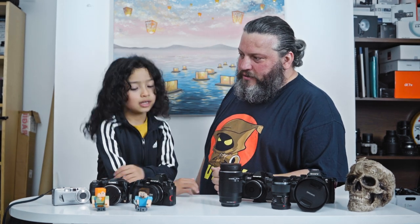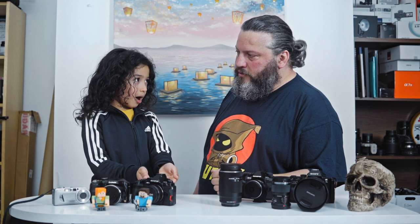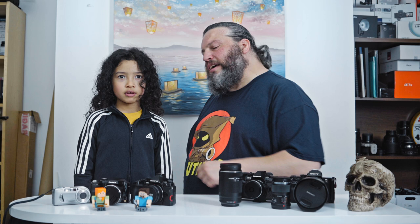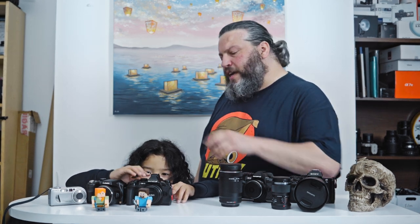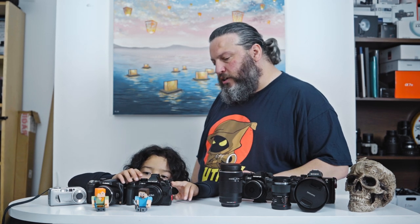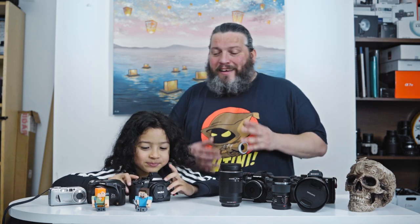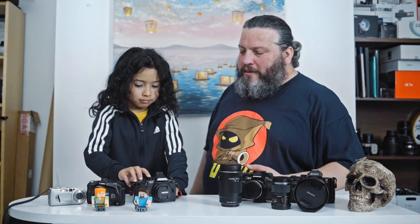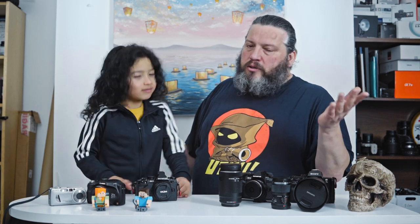Do you know all the controls on this camera? He thinks he does, but there are buttons he doesn't know the function of. He never presses the info or menu button. As you can see, kids like that it has a lot of buttons but don't really know what they all do. So just put the camera in program automatic mode and JPEG. You could put it in RAW, but they're not going to develop their images — they can't even stand still.